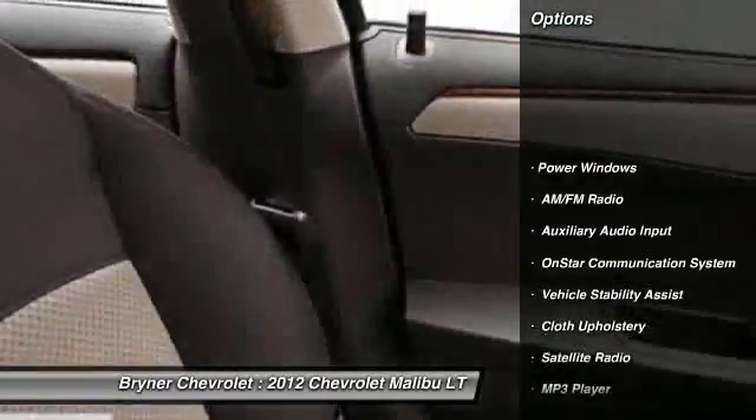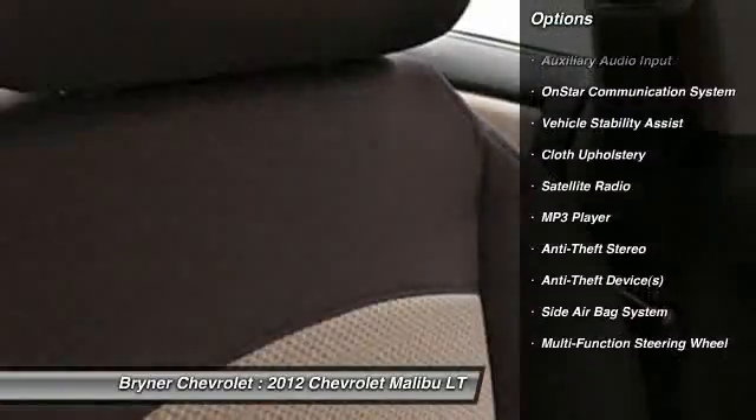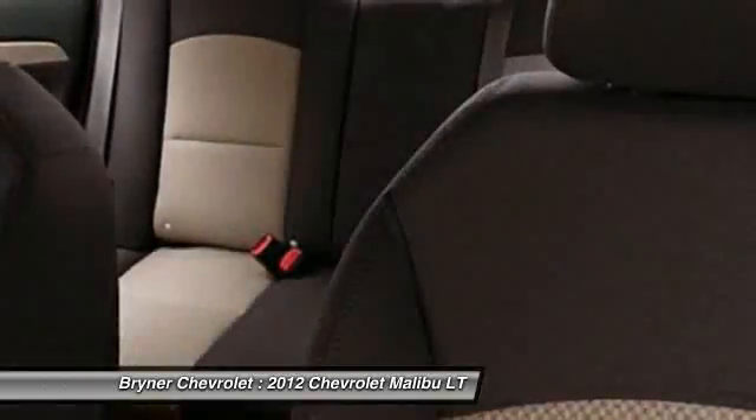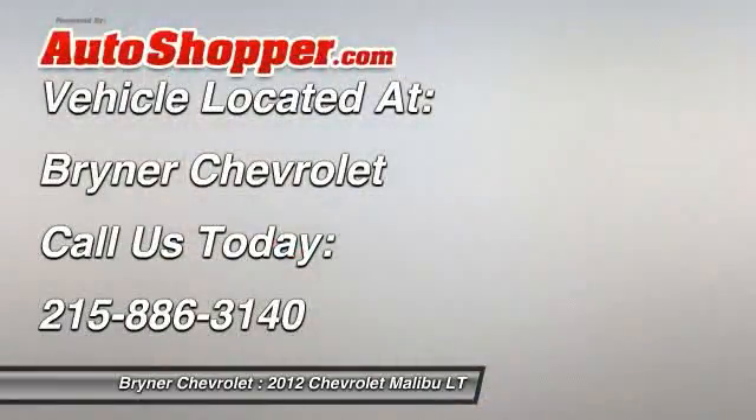OnStar, dual airbags, power steering, adjustable headrests, front air conditioning, auto express down window, cruise control, anti-theft security system, floor mats, trip odometer.